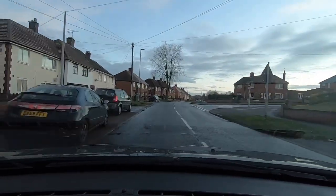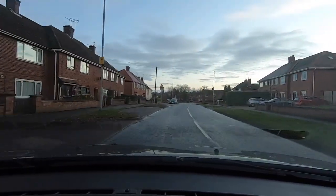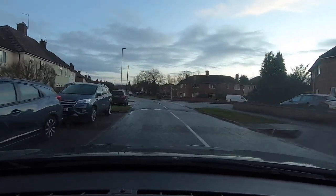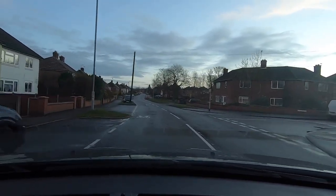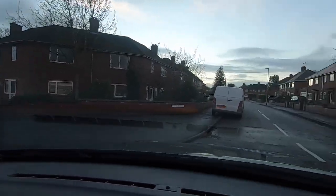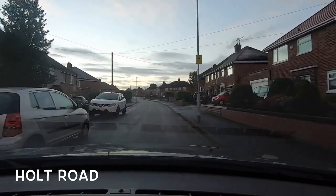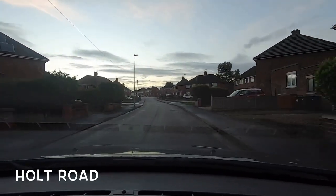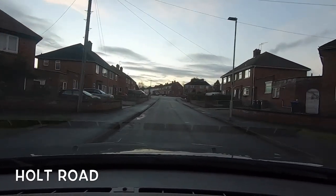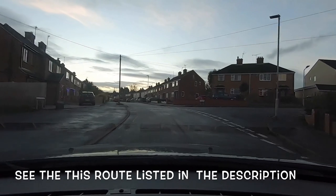We've just passed one junction on the right and we're going to take the second one on the right, which is Holt Road. As you can see, there are parked cars usually all the way along it and your view is a little bit restricted, so you've got to be quite careful as you proceed. It's a little bit uphill, and very often they'll get you to pull up and park along here so you can pull away again — that'll be a hill start.